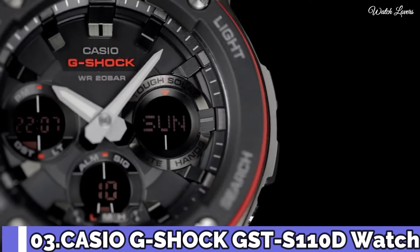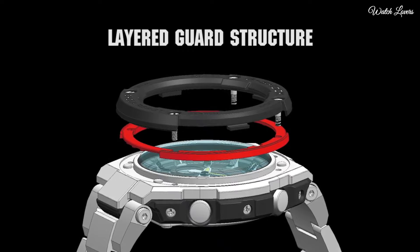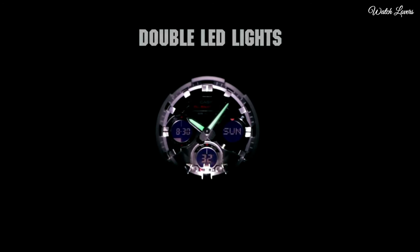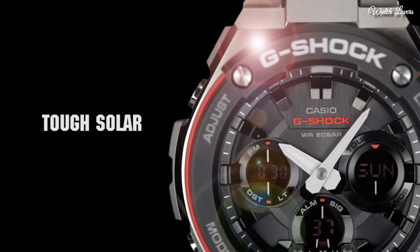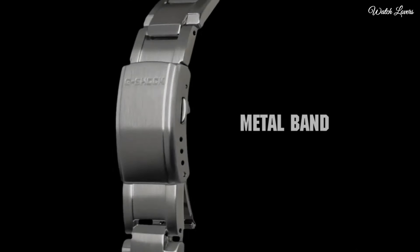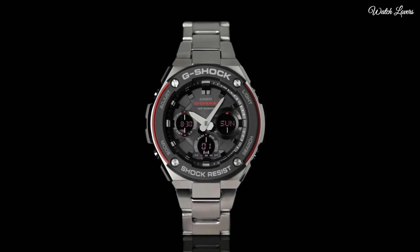Number 3. Casio G-Shock GST-S110D Watch. Stainless steel case with a stainless steel bracelet. Fixed bezel. Black analog digital dial with silver tone hands and index hour markers. Dial type: analog digital. Quartz movement. Scratch resistant mineral crystal. Case dimensions 59.1 millimeters by 52.4 millimeters. Case thickness 16 millimeters. Fold over with safety clasp. Water resistant at 200 meters.